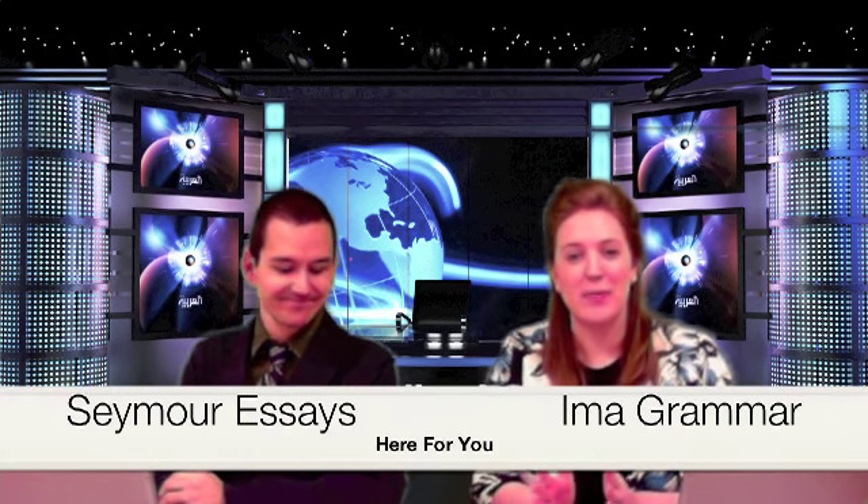Hello and welcome to Action News. I'm Seymour Essays, and I am Ima Grammer. Thank you for joining us this morning. In case you have not heard, the OGT is here — finally, after all that work. Students are taking the writing test this morning, so we have some test-taking tips for them. But more on that later, because we have breaking news.